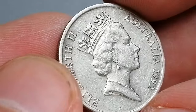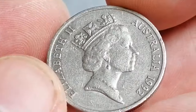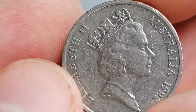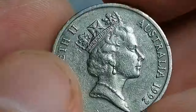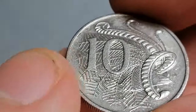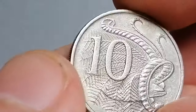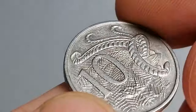In terms of rarity, while a 1992 ten-cent coin is considered scarce in circulated condition, finding one in uncirculated or mint state can be a bit more challenging. These coins can range from a couple of dollars in average circulated condition to upwards of $20 or more in uncirculated grades.